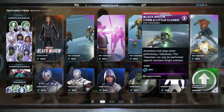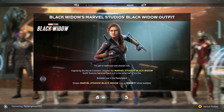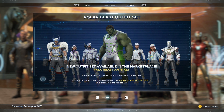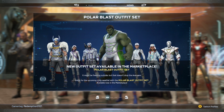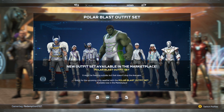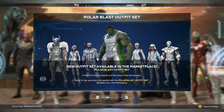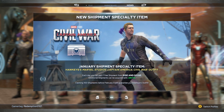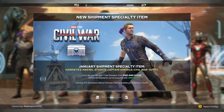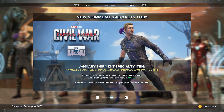Same marketplace bundles and consumables — nothing new there. However, all the sets are available. Thor's is looking pretty cool with that cape. Cap's doesn't look that good to me, and I'm not really liking Kamala's either. Maybe if you're a super fan. We also have a new specialty item — you can get the Silver War skin for Hot Guy.